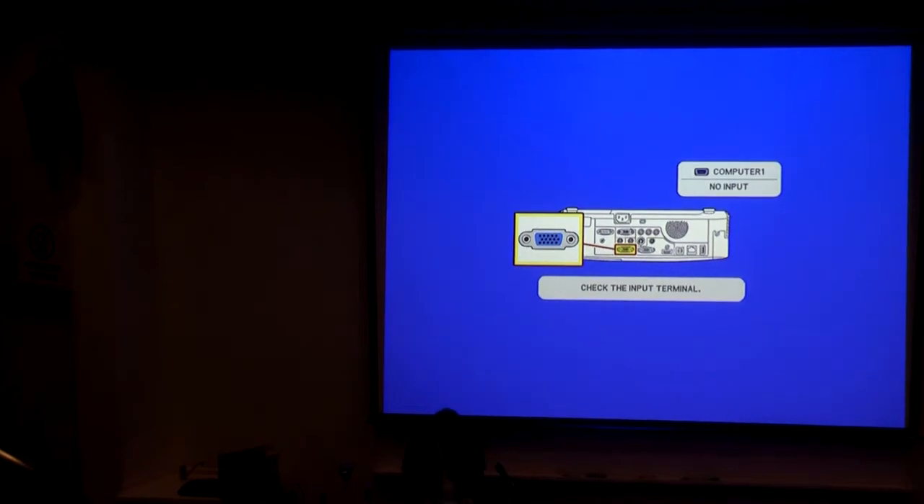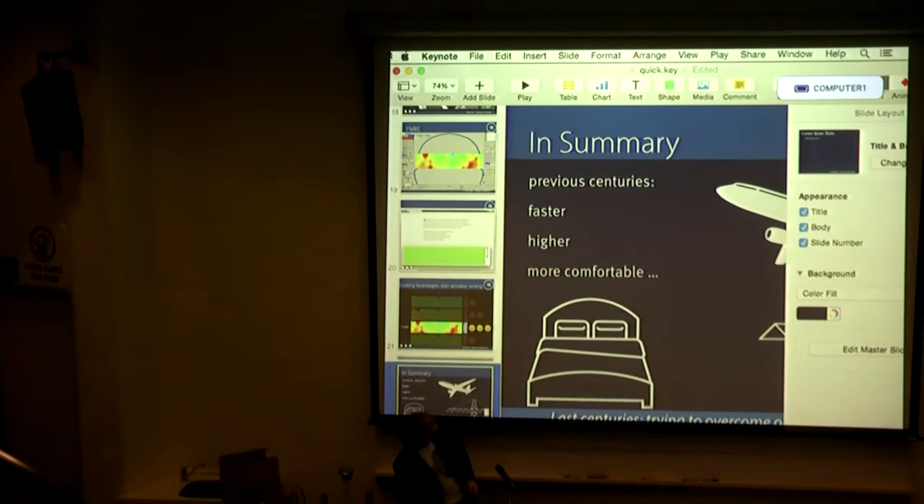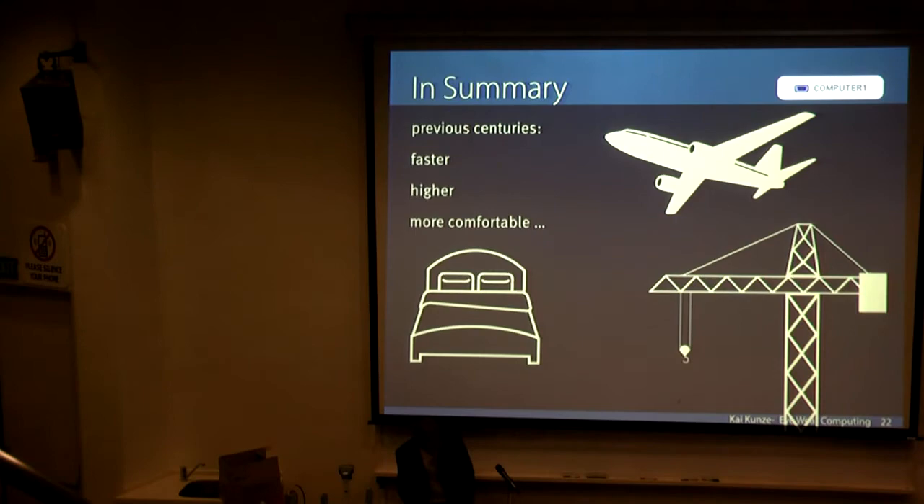Coming to KO University, in Inamistan and Minamizawa-san's class, Kai Kunze, originally from Germany. He's working on HCI and wearable computing as his main areas. Please enjoy his presentation, Kai Kunze.